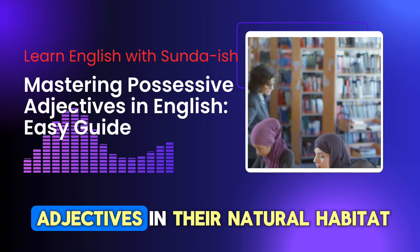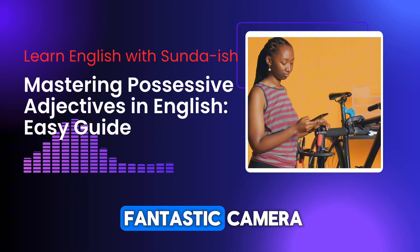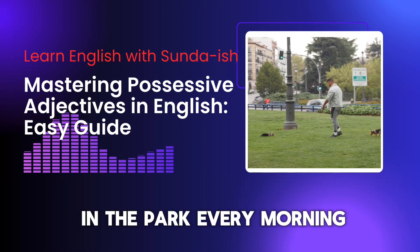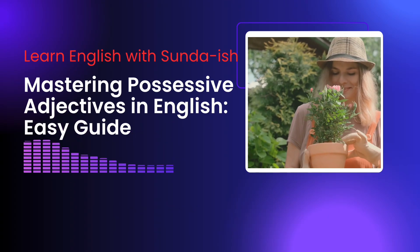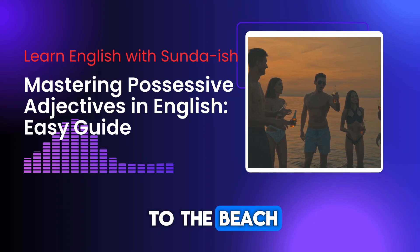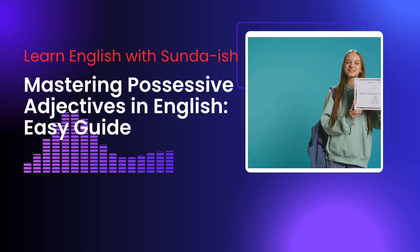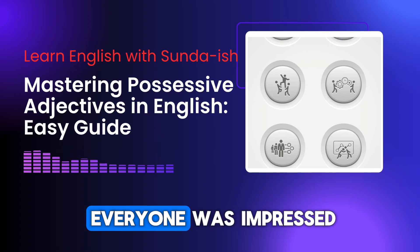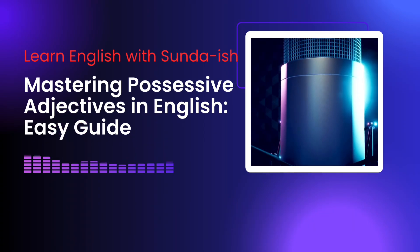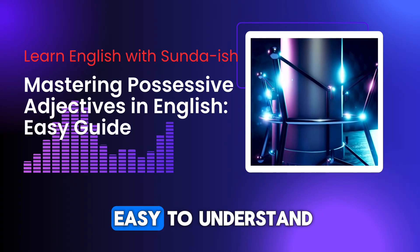Ready to see possessive adjectives in their natural habitat? Let's dive into some real-life examples. I love my new phone — it has a fantastic camera. Is that your bicycle? It looks fast. He's walking his dog in the park every morning. She's very proud of her garden — it's full of colorful flowers. The cat chased its tail playfully. We enjoyed our trip to the beach — the weather was perfect. You should be proud of your achievements; you've worked hard. They shared their ideas with the team and everyone was impressed. See how effortlessly possessive adjectives clarify ownership? They're like the glue that holds sentences together, making them clear and easy to understand.